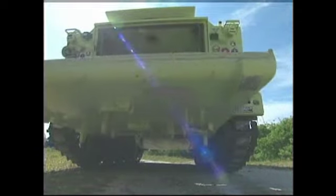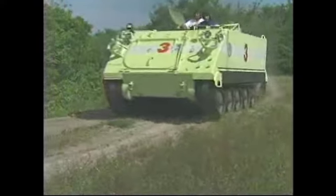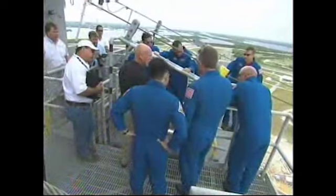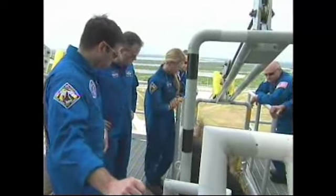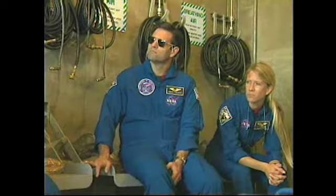Emergency exit training at the launch pad included practice driving the M113 armored personnel carriers, developed to help them leave the area quickly and safely in the unlikely event of an emergency. On the agenda was a trip to the 195-foot level of Launch Pad 39A for briefings at the slide wire baskets and in the safety bunker, both part of the pad's emergency exit system.